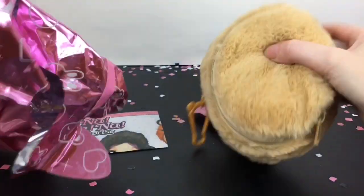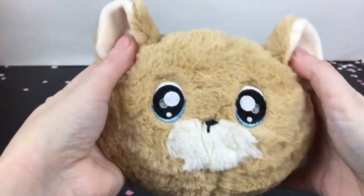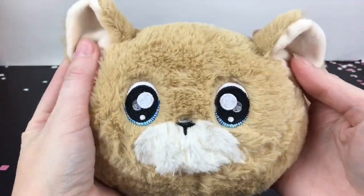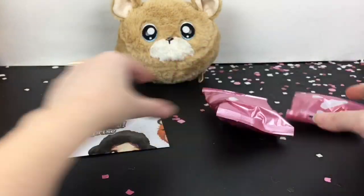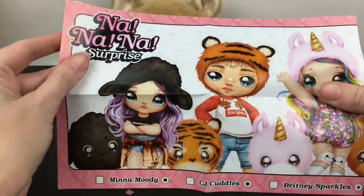Inside — yes! We have this cute adorable fluffy little bear. So this is our little bag, and that was the circle one. I know there are certain codes, and you get two little surprise bags inside. Let's take a look at the checklist.